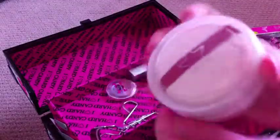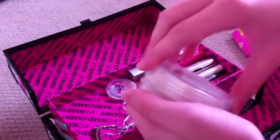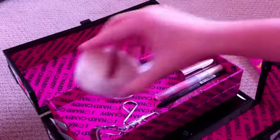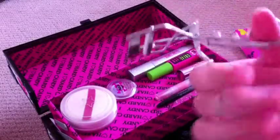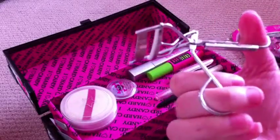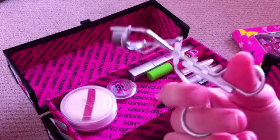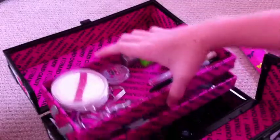I'm not too sure what this is — I believe it's foundation, like a really cool foundation that I got. And an eyelash curler. I'm still trying to figure out exactly how you use this. Like, you put your eyelashes through it, and then crunch it up, and it makes them look longer and curled.